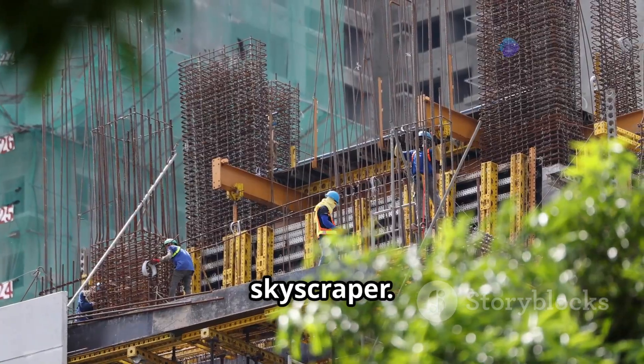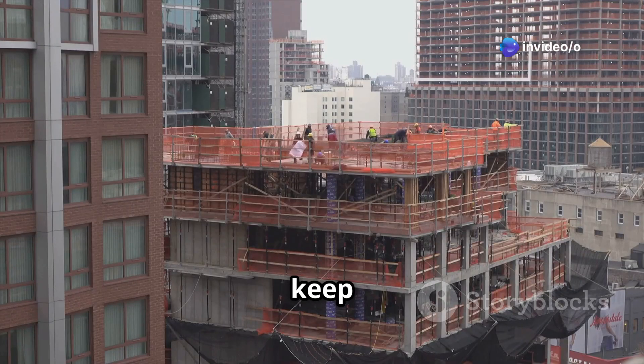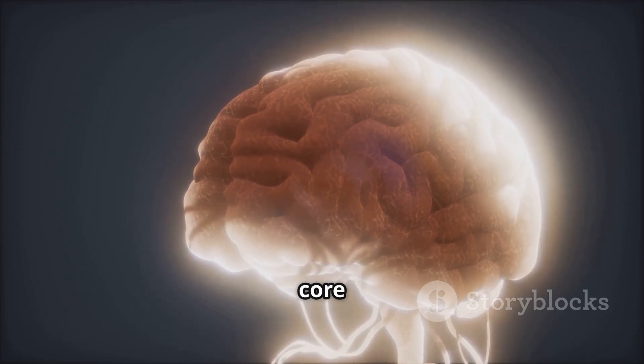Imagine a construction crew building a skyscraper. Imagine they have a blueprint for a regular building, but they keep adding floors and expanding certain areas. That's kind of what happened with our brains, thanks to core duplicons.